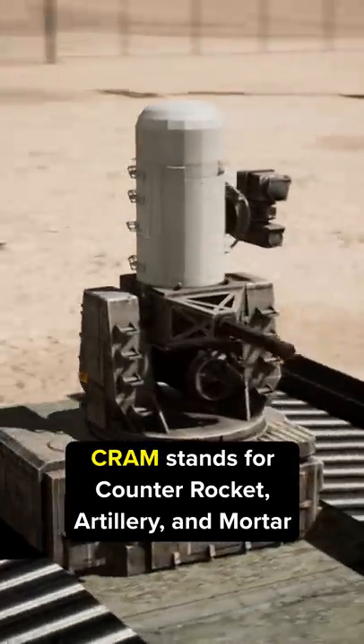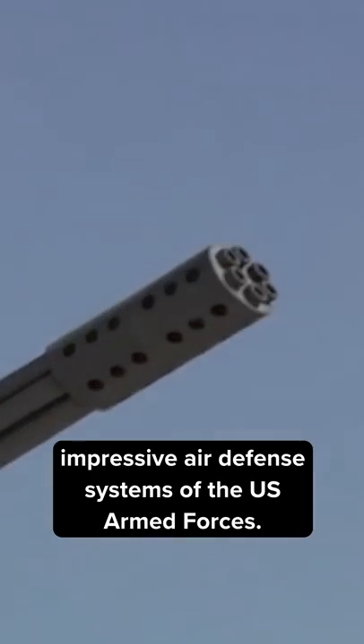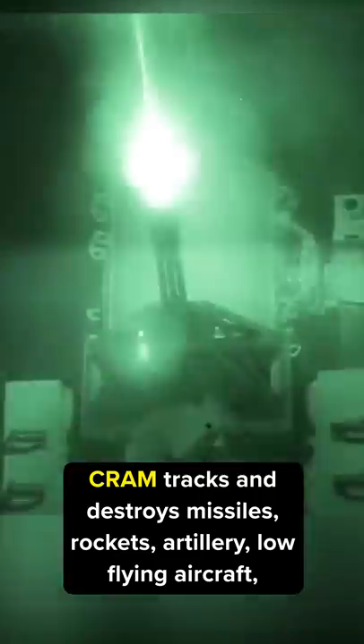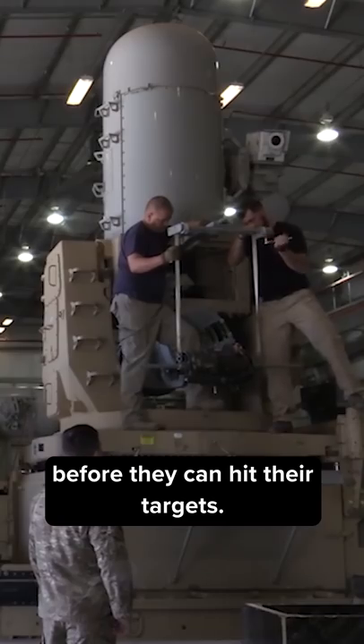CRAM stands for Counter Rocket Artillery and Mortar, and it's one of the most advanced and impressive air defense systems of the United States Armed Forces. CRAM tracks and destroys missiles, rockets, artillery, low-flying aircraft, and any other enemy threat that has penetrated other defense systems before they can hit their targets.